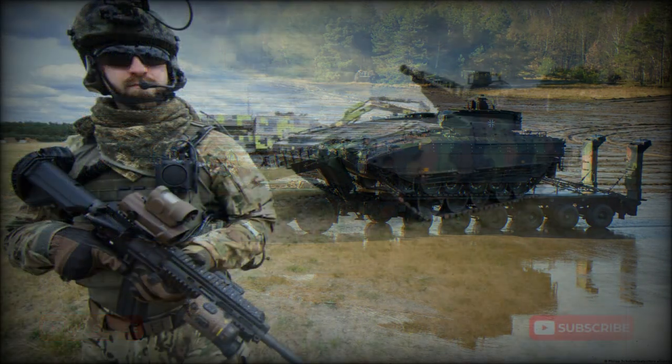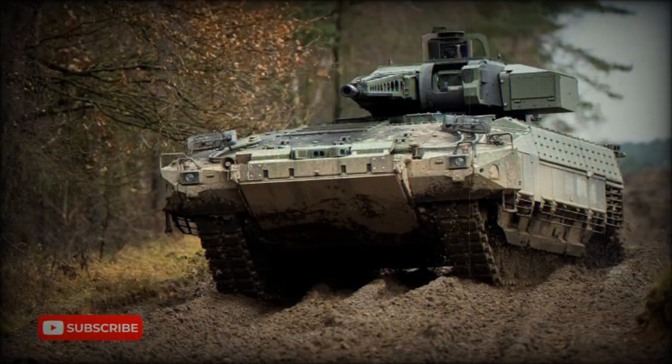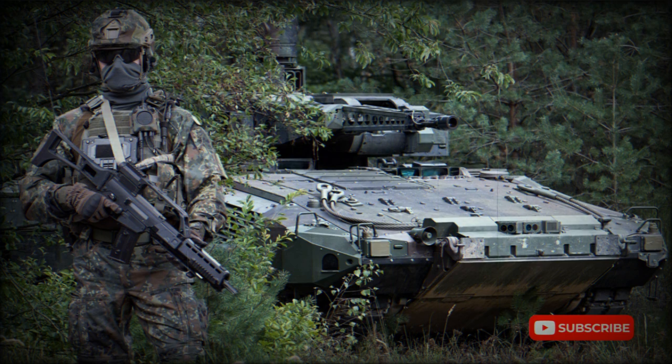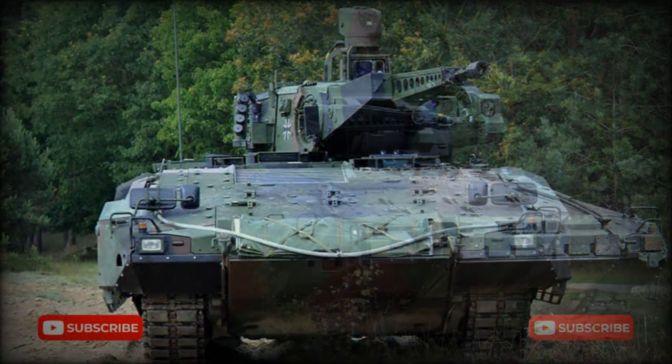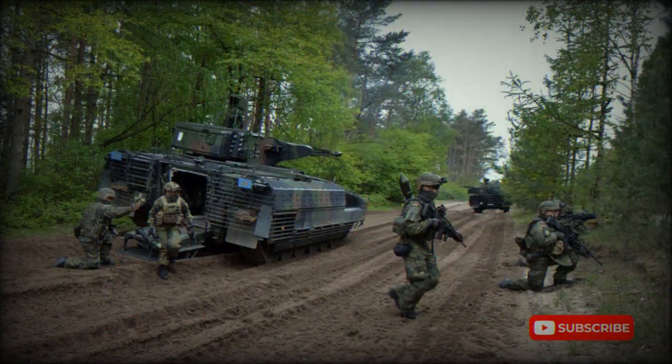The Puma infantry fighting vehicle has a crew of 3, and can accommodate up to 8 infantrymen in the rear compartment. Passengers enter and leave the vehicle via a rear power-operated ramp. The vehicle is fitted with air conditioning. It is powered by an MTU MT892 Ka501 turbocharged diesel engine with a V10 configuration, developing a whopping 1,090hp — more powerful than the engines of some main battle tanks.